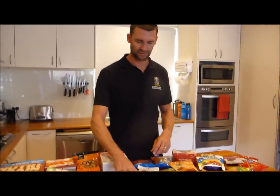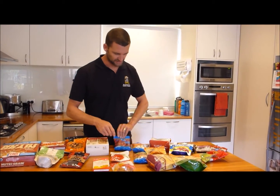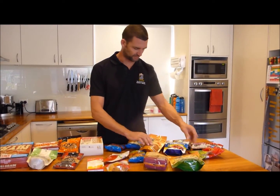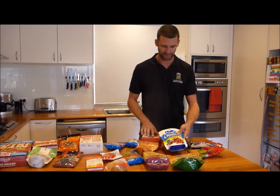Then we've got fruits — dried fruits. So mango, strawberries, apricots or apricot coconut, just plain dried apricot, banana, apple. Sultanas are good, or craisins or dried cranberries.